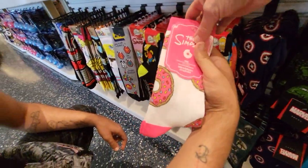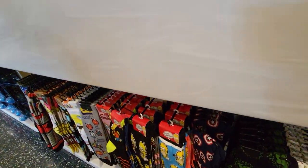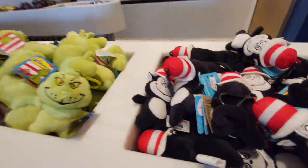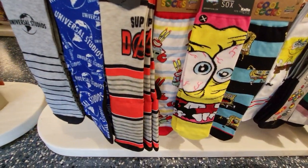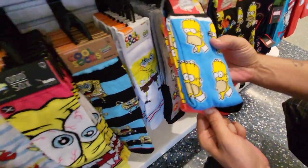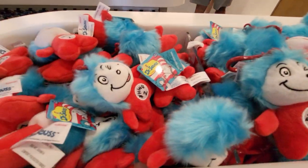Oh here you go, those are for you. Simpsons donuts — yeah, I gotta decide between these two. They have the Grinch — these are keychains. They have Spongebob socks, Mark Simpson. There's Thing 1 and Thing 2 in here.